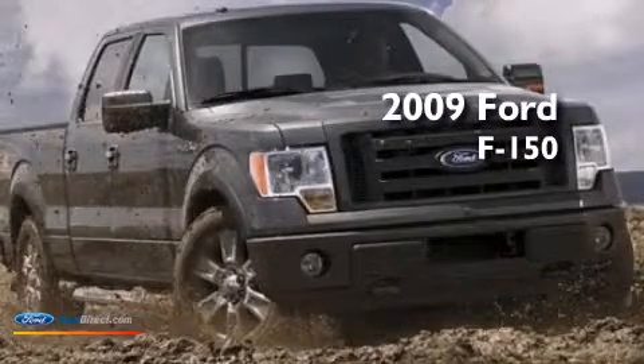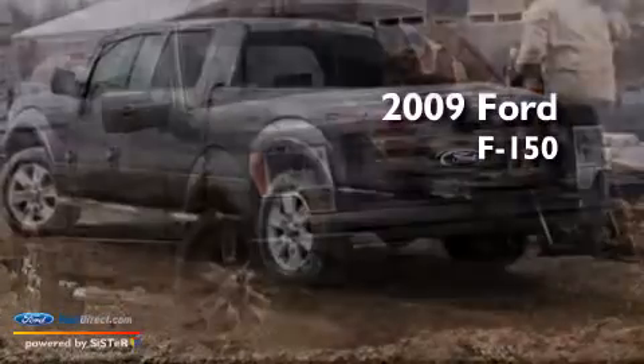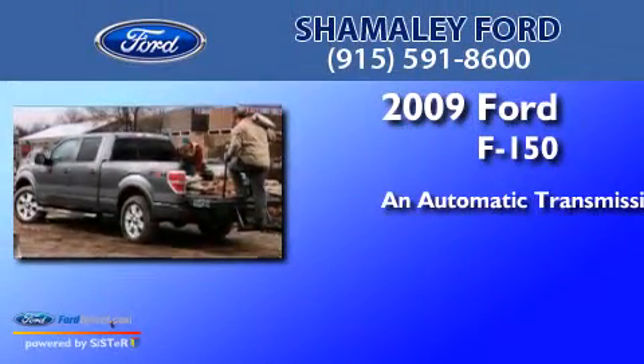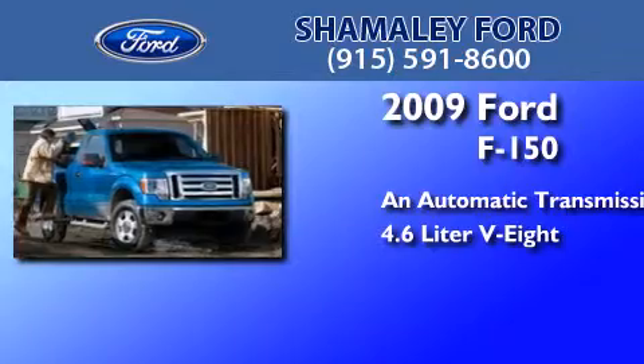This is a certified pre-owned 2009 Ford F-150. This truck has an automatic transmission and a 4.6 liter V8.